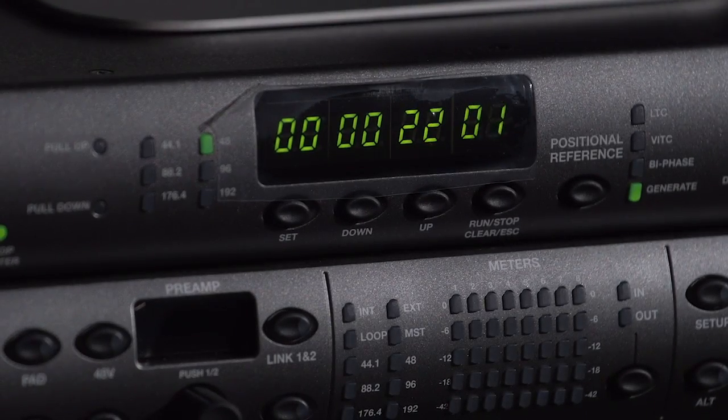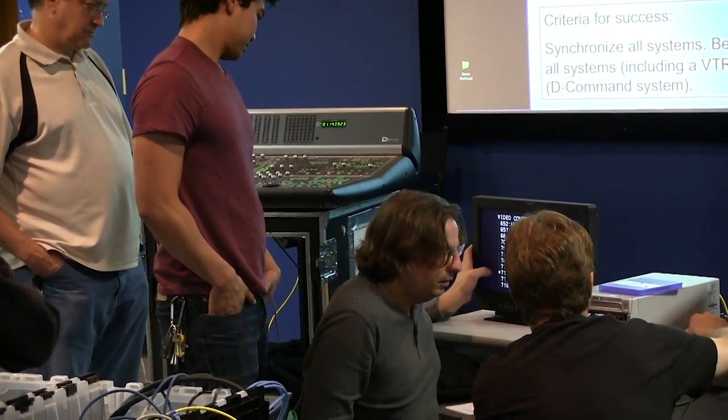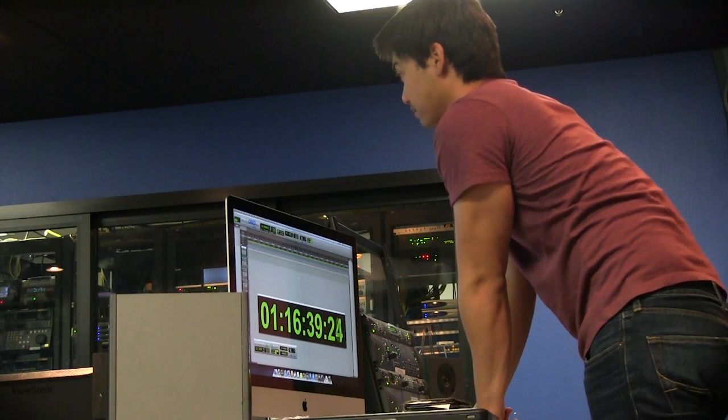It also employs troubleshooting synchronization, machine control and satellite link techniques. Go to avid.com for more information. Thanks and see you soon in the PT400 ACSR class.